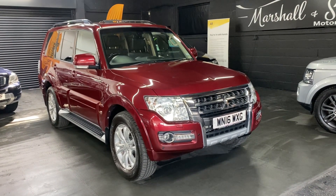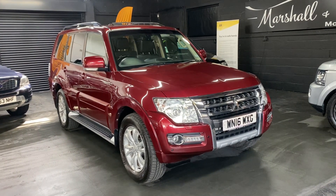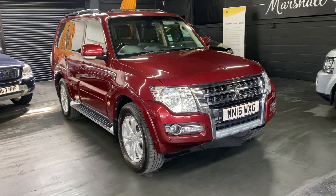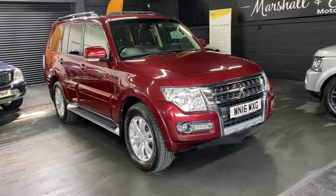Good afternoon. We're really happy to present this 2016 on a 16 plate Mitsubishi Shogun — it's the long wheelbase variant with a 3.2 diesel engine, automatic, 7 seating, SG3 spec, so one of the top spec levels that they do.